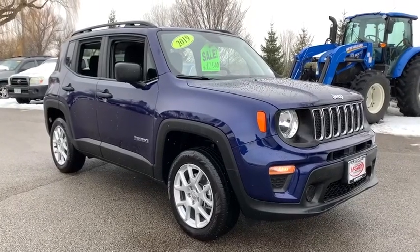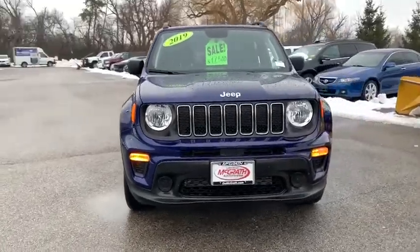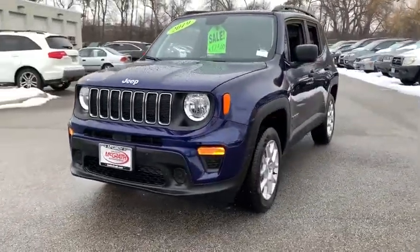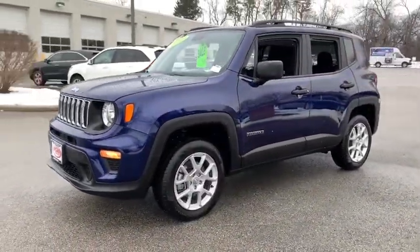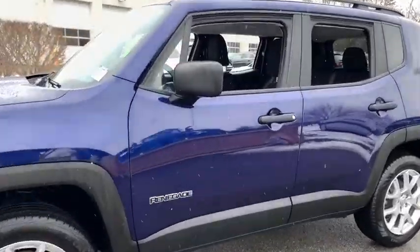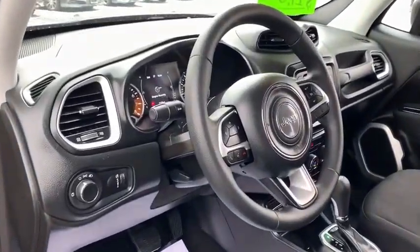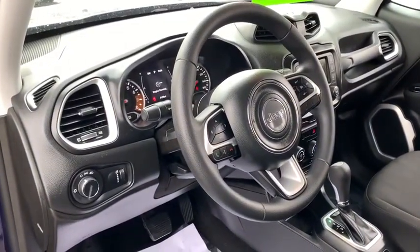Looking for the right vehicle? Check out the 2019 Jeep Renegade. The Jeep Renegade offers full-size capability built into a smaller SUV. It's an incredible combo of smart technology, cool colors, and innovative materials. It has a capable command center with the tools you need for discovering everything that's out there.